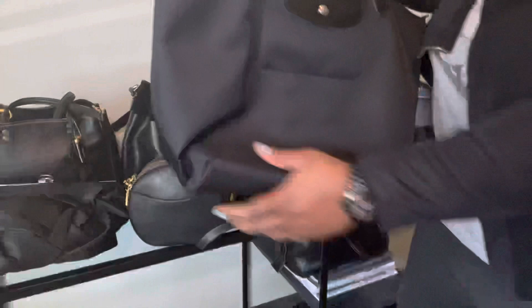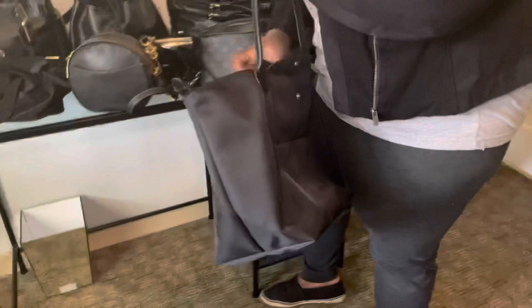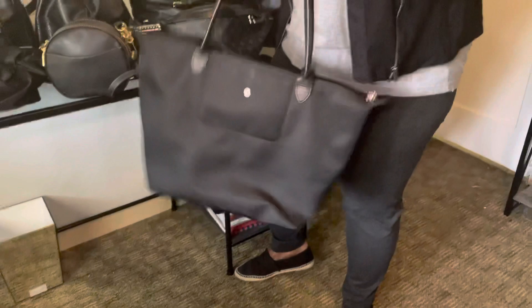My beloved Le Pliage bag from Longchamp! It's got a little wear on it, but this is a great go-to whenever you need to toss a whole bunch of things in. It's like an alternative to the Neverfull — just a big cavern with a little pocket. I've even used it as a bag-in-bag when it's rainy and I need to protect my nicer bags. I have this in various sizes and I love them all. I have a Longchamp collection video on my channel.